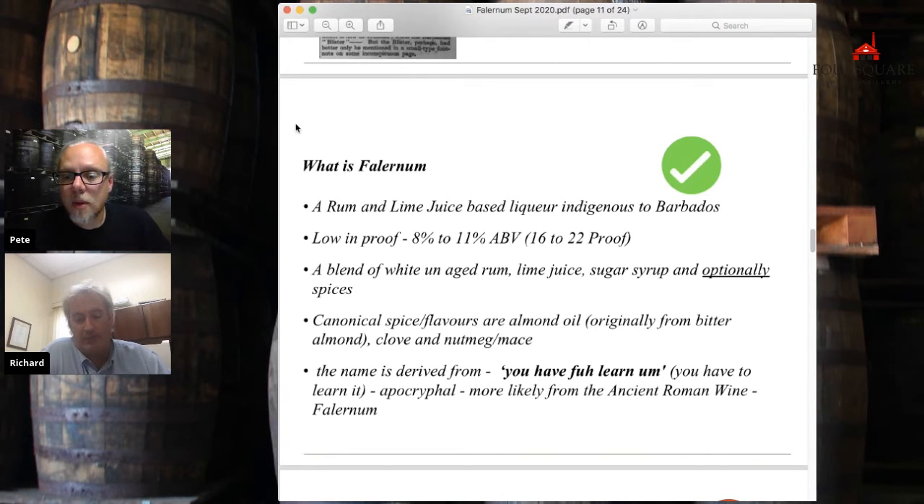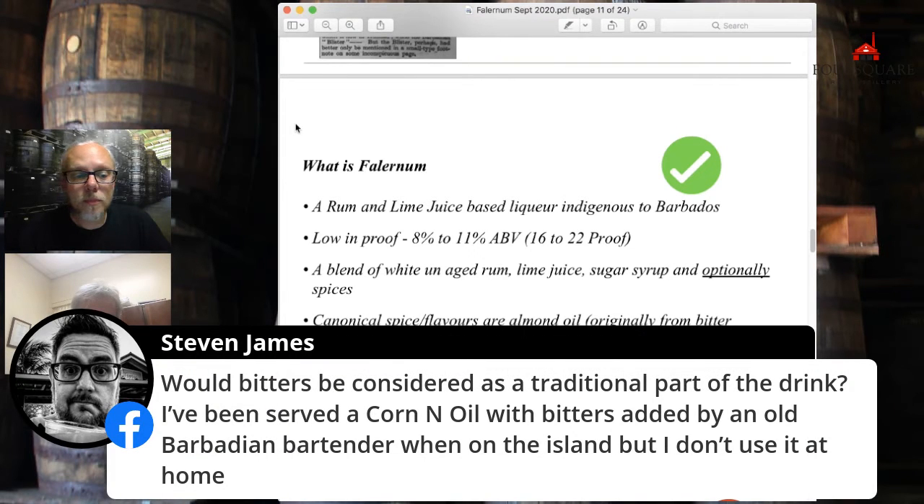Question: what makes it 'Velvet Falernum'? I believe that was just a marketing term. John D. Taylor very famously did their core white Falernum, as everyone did, and then basically launched a premium Falernum and named it Velvet Falernum. Another common word in the era to signify that something was really very, very good was to say 'liqueur' — so we had products sold as 'liqueur Falernum' and 'liqueur rum,' very common in Barbados and Jamaica. And another word was 'velvet.' Saying 'velvet Falernum' was just a way of saying high quality.